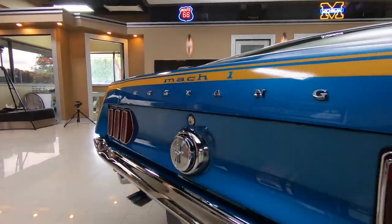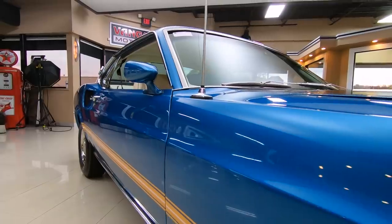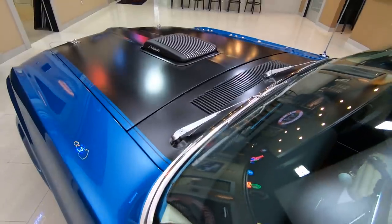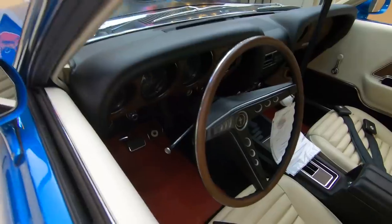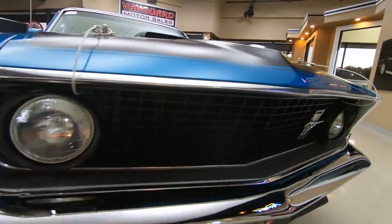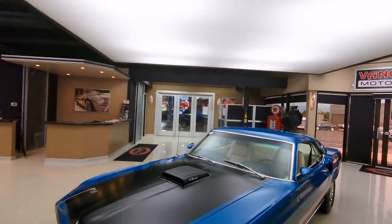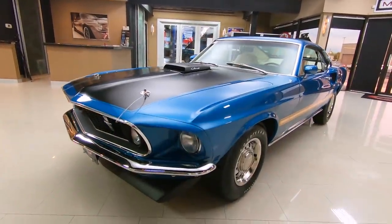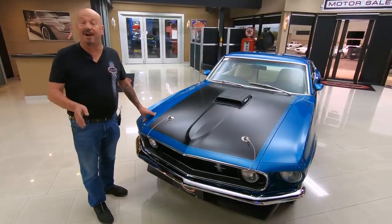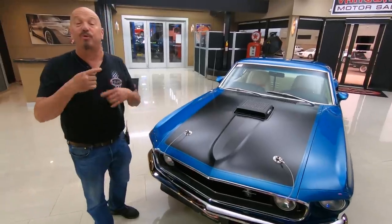This video is brought to you by S.T.A.L.A. Hey guys, welcome back to Vanguard Motor Sales. I'm Greg and this is a 69 R-Code. This baby's got a four speed in it and it is drop dead gorgeous, rotisserie restored.